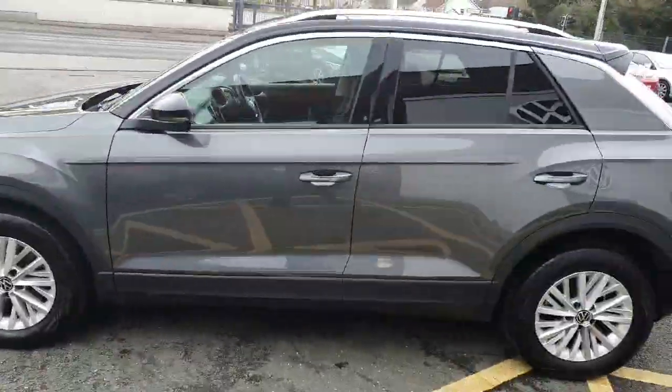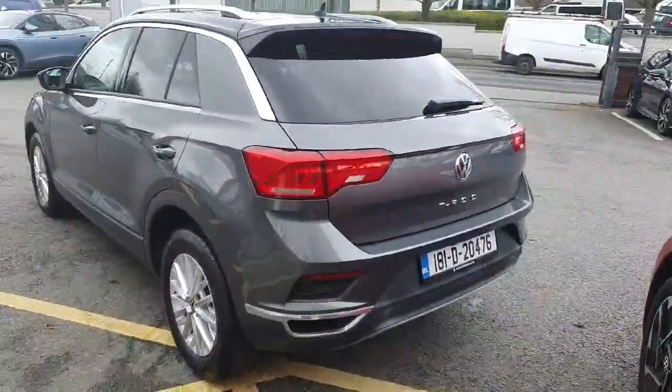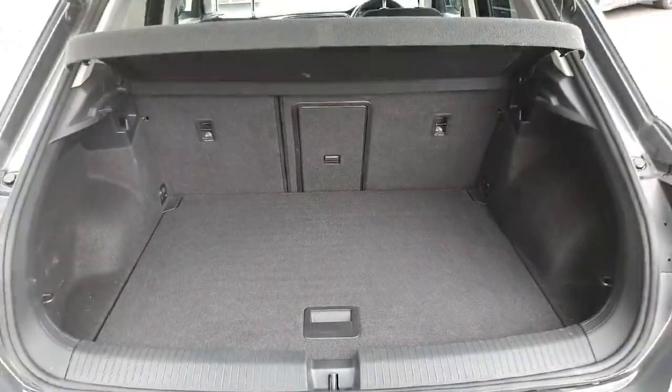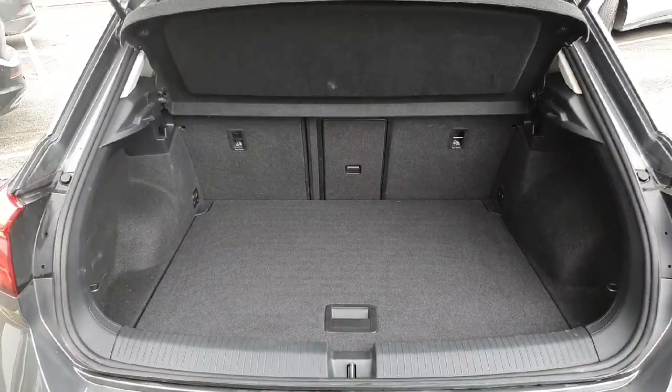We have 16-inch alloy wheels, black roof, chrome tip, roof racks, and LED taillights. Let's have a look at the boot — there's plenty of room for storage, and it also has a collapsible boot which further increases your storage space.